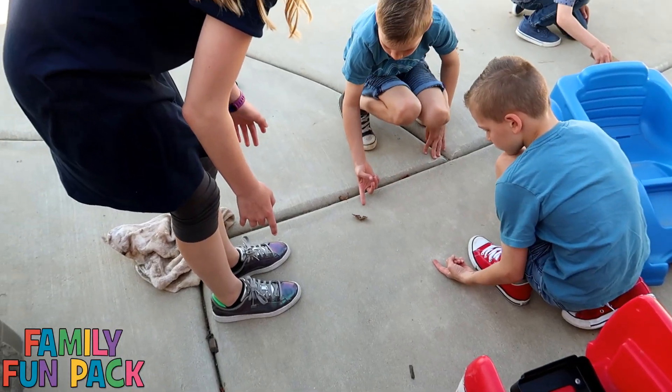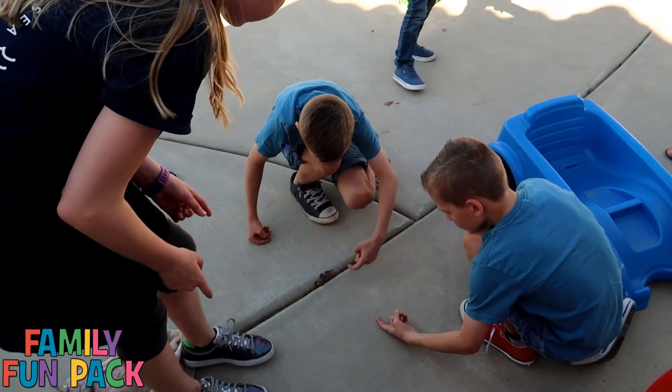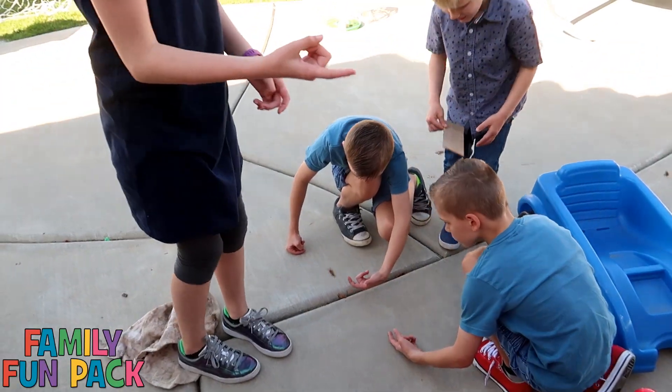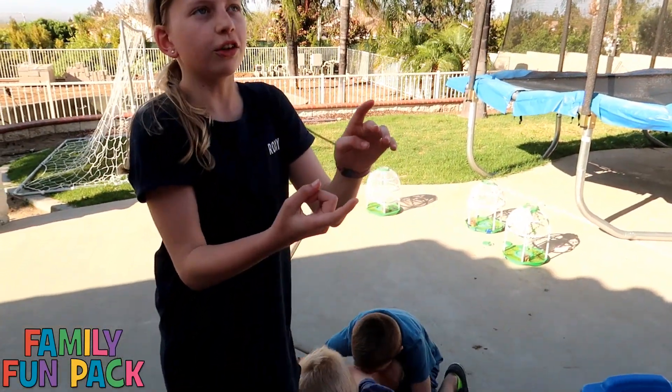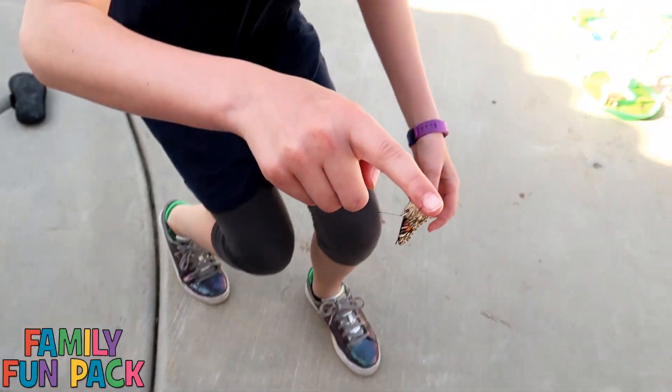We have to be careful if you ever try to handle a butterfly, because if you touch their wings they will die. If a butterfly lands on you it's okay, but you don't want to pick it up, grab it, or touch its wings. You have to go under and make sure you don't touch its legs. That guy will suffer.